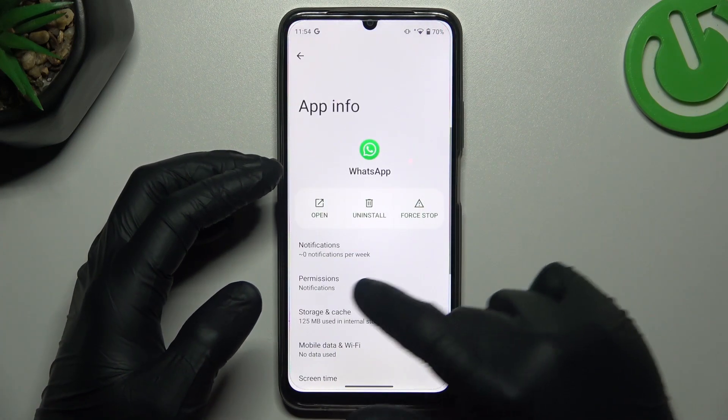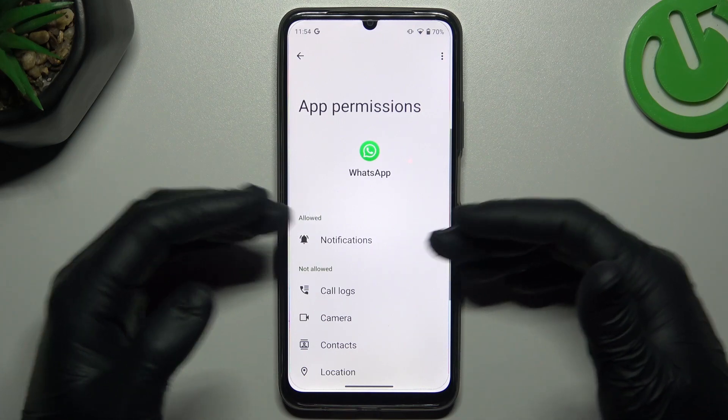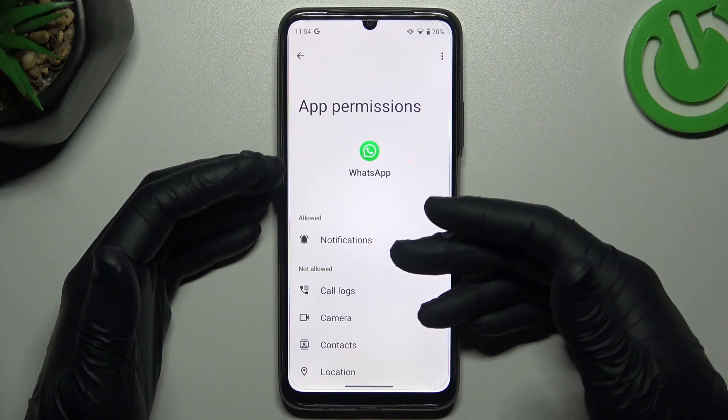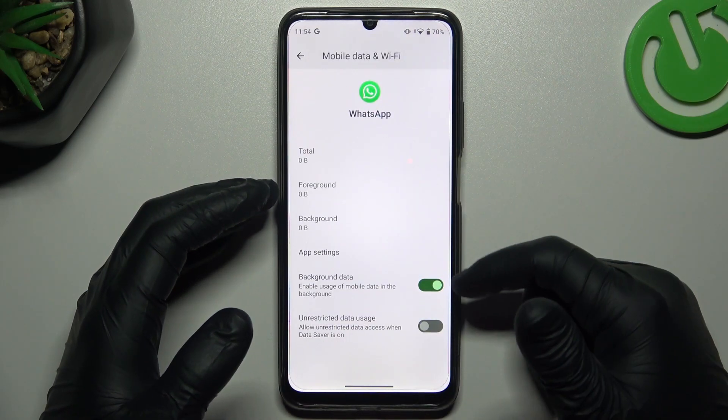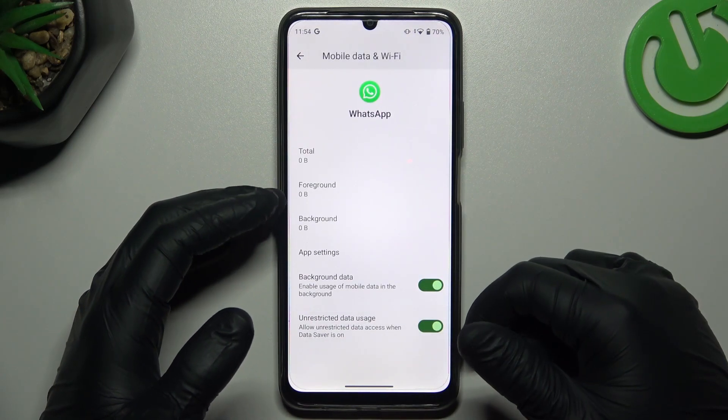After that, go back and go to Permissions. Of course you need to have notifications set to Allowed. Then go to Mobile Data and Wi-Fi and turn on background data and unrestricted usage.